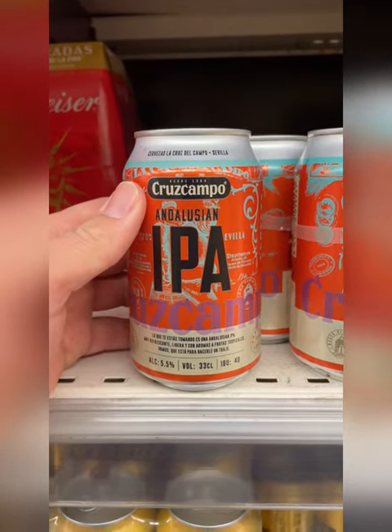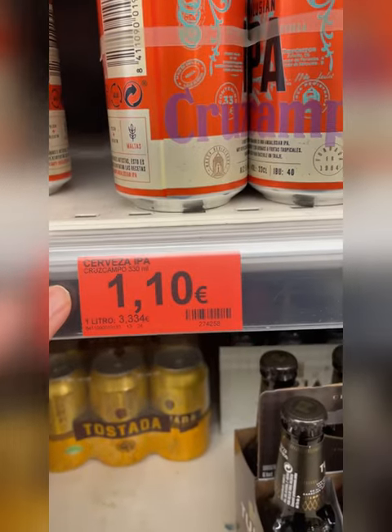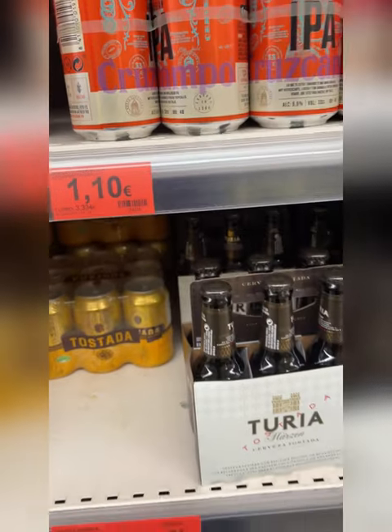These IPAs by Cruz Campo are another really good option, and for $1.10 for the can I think it's also still a good price.